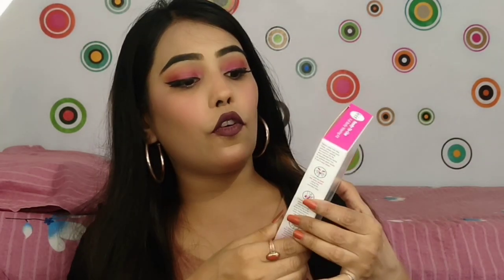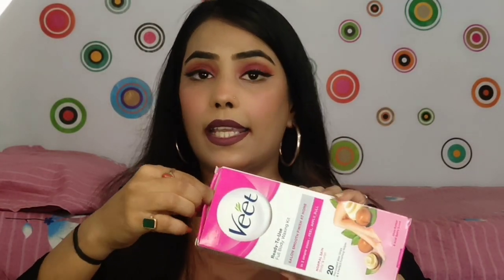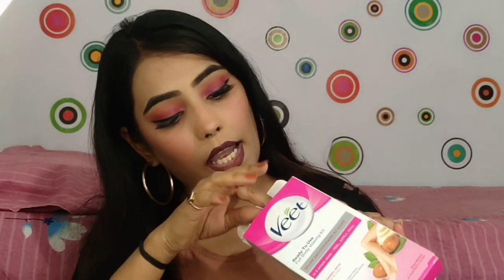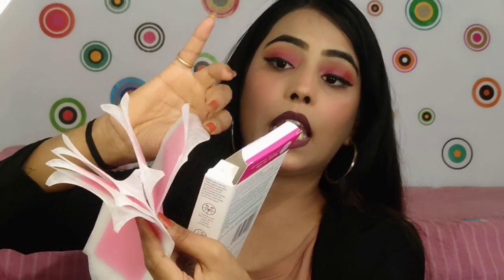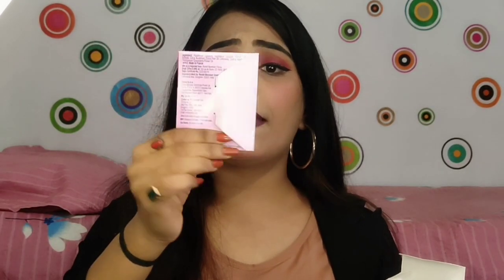The next product I have purchased is this Veet Ready to Use Full Body Waxing Kit. I will be using it for the first time. If you prefer not to shave or whatever method you prefer, you can try this. You get 10 strips on one side, and 20 strips total, plus 3 or 4 finishing wipes — after using the wax strips you have to use those cleaning wipes.